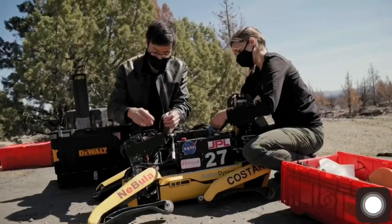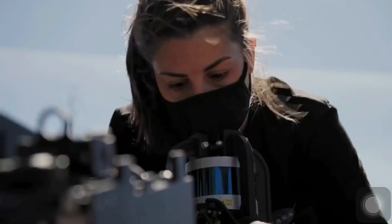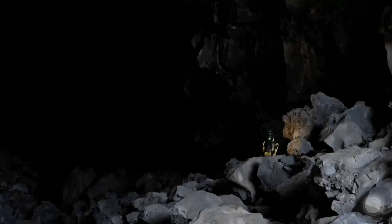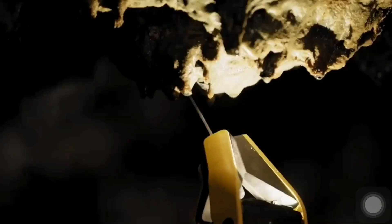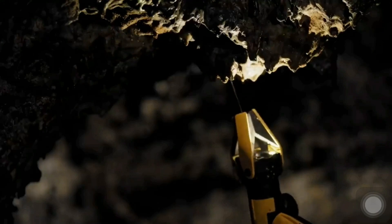As of now, people are further developing the Spot Mini so that it can be used for rescue missions. After all, its small size would let it get into places that bigger robots, like NASA's RoboSimeon, couldn't.